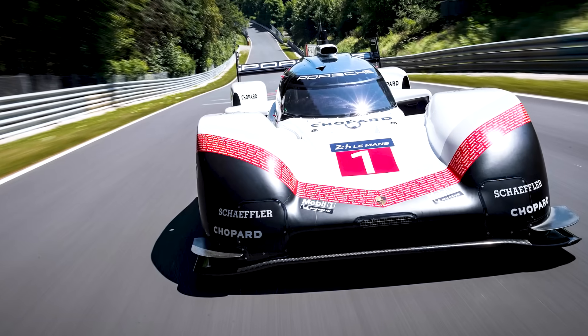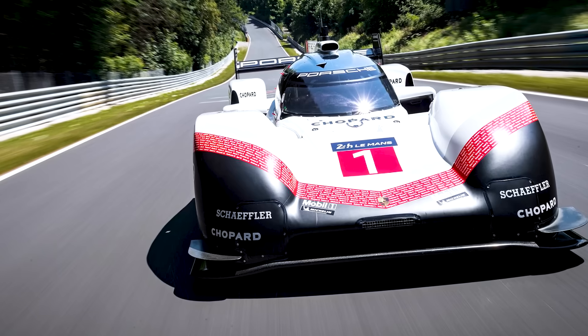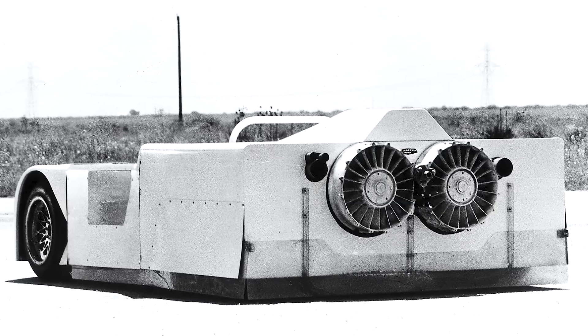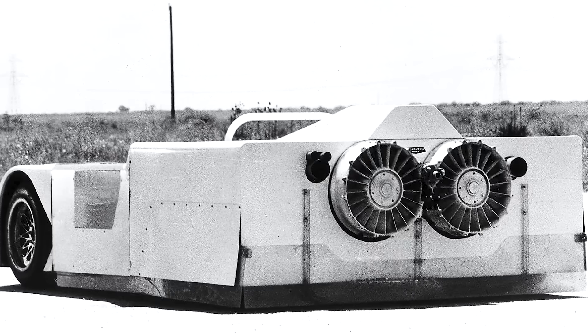But fans are just the beginning. The Porsche 919 Evo showed us what happens when you add wheel fairings and a closed cockpit — the aerodynamic gains were massive. Our no-rules car takes this to the extreme: fully-enclosed wheels eliminate four major sources of turbulence, and a fighter jet-style canopy creates a perfect pressure differential between top and bottom surfaces.